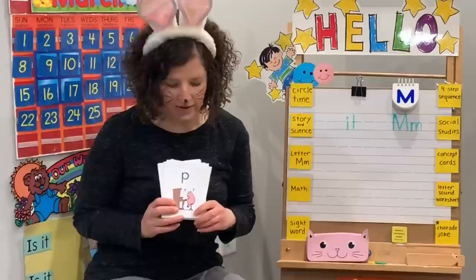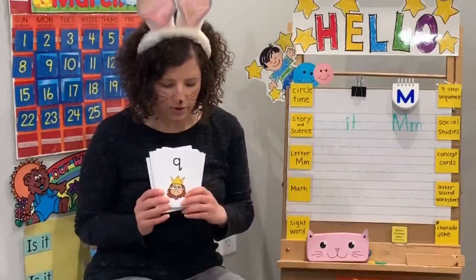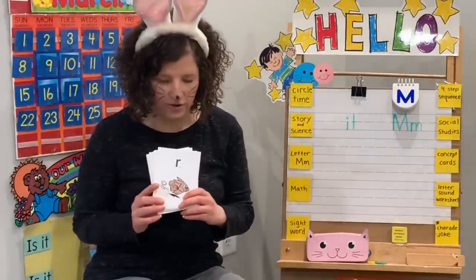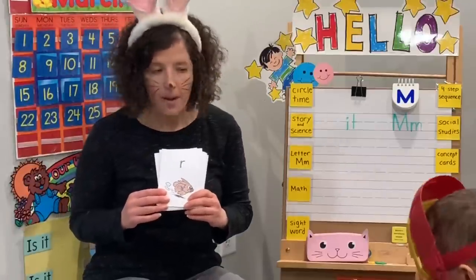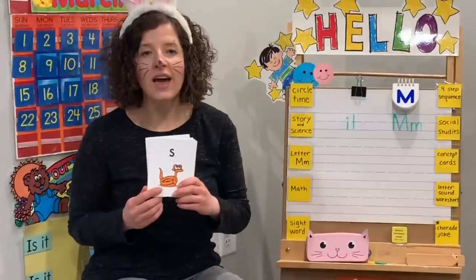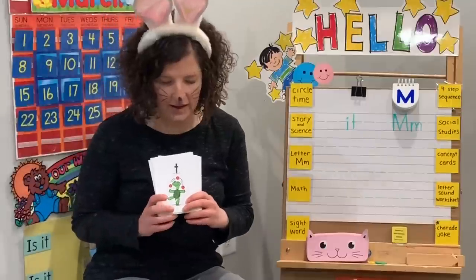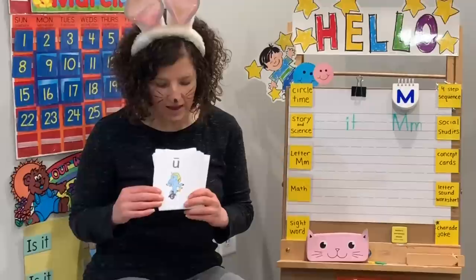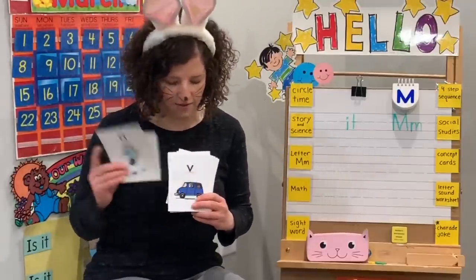I know the letter P says p, p, p. I know the letter U says qu, qu, qu. I know the letter R says r, r, r. I know my alphabet. I know the letter S says s, s, s. I know the letter T says t, t, t. I know the letter U says u, n, o. I love my alphabet.